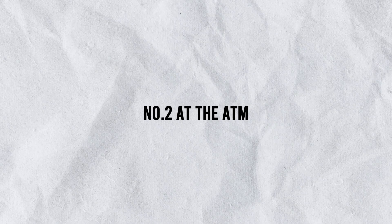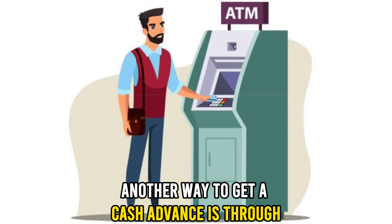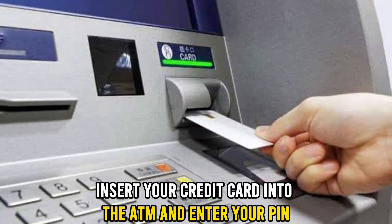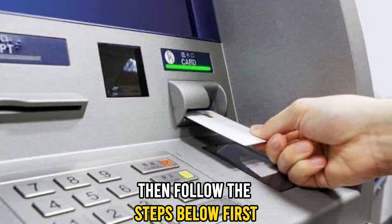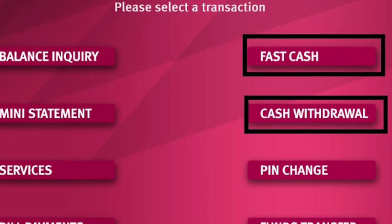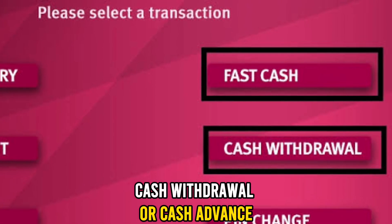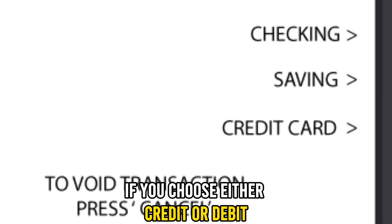Number two, at the ATM. Another way to get a cash advance is through your bank's ATM. Insert your credit card into the ATM and enter your PIN. Then follow the steps below. First, select the option that reads 'cash withdrawal' or 'cash advance.' Second, select credit if you are given the choice between credit or debit.